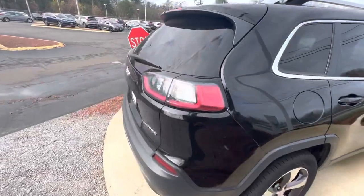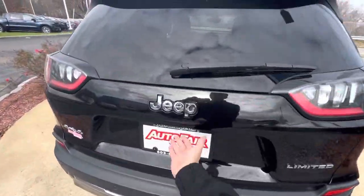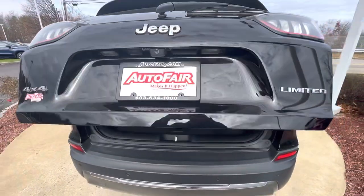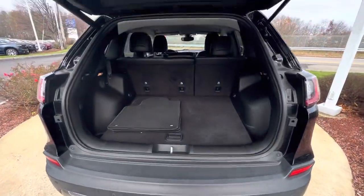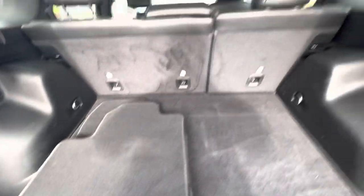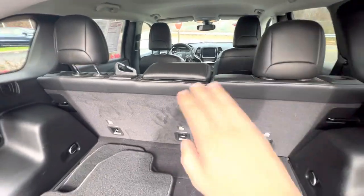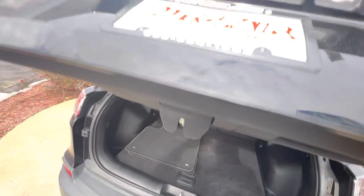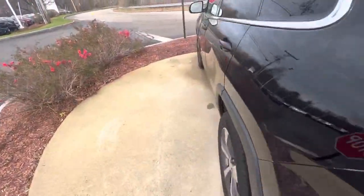Coming around to the back, we have the hydraulic tailgate coming open right there. Here's your trunk space — good amount. Floor mats are included with the car as well. If you need a little bit more space, these seats fold down at a 60/40 split. All right, close that up.